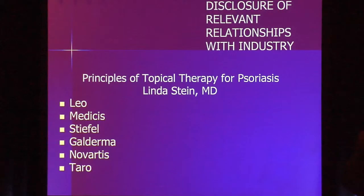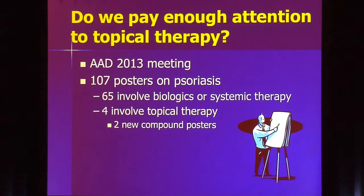We're going to talk about topical therapy and concentrate on the topical treatment of psoriasis. When we talk about it, are we paying enough attention? At last year's AAD meeting, there were 107 posters on the treatment of psoriasis. 65 involved biologic or systemic treatments. Only four talked about topical therapy, and only two talked about new molecules.